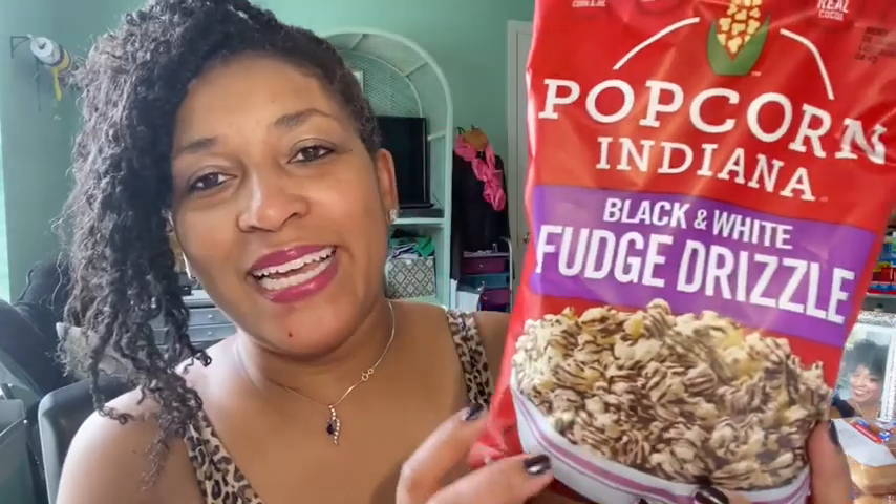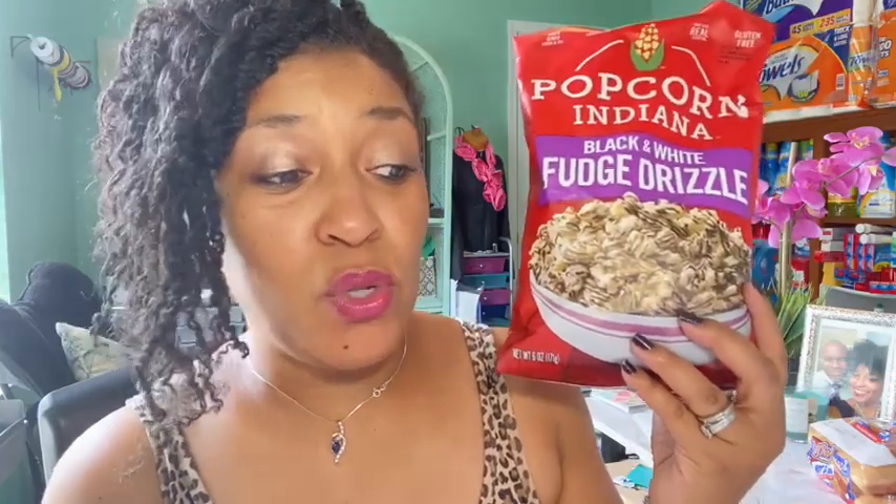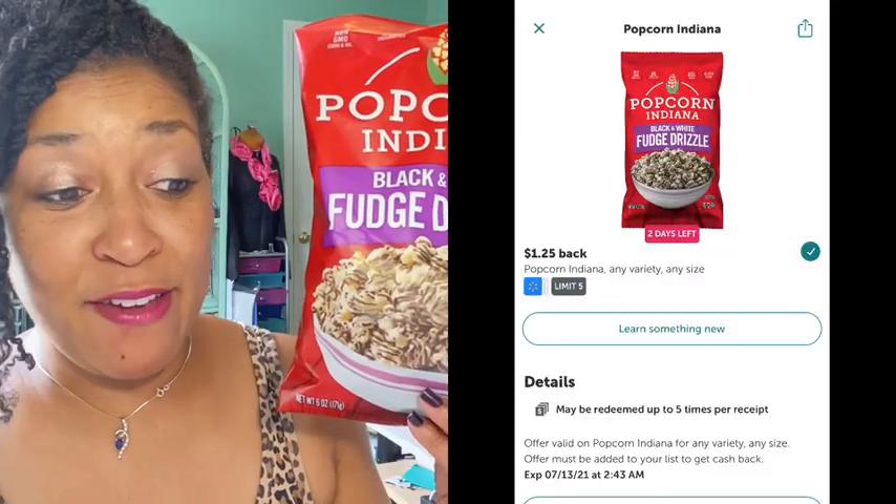Now let's jump into the Ibotta rebates. The first rebate I decided to do was on the Popcorn Indiana black and white fudge drizzle popcorn. It was priced $2.68 in my Walmart. I didn't have a coupon so I had to pay $2.68 in store. There's a $1.25 coming back from Ibotta making the final cost $1.43.